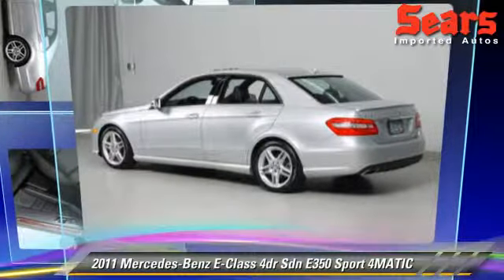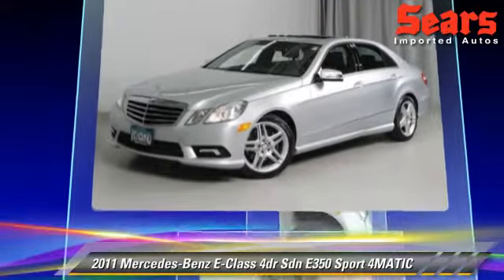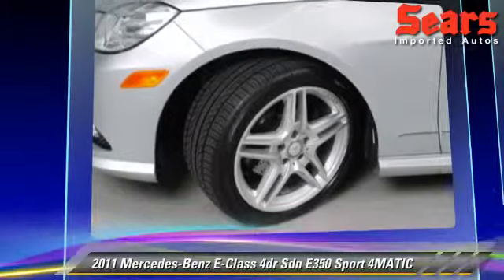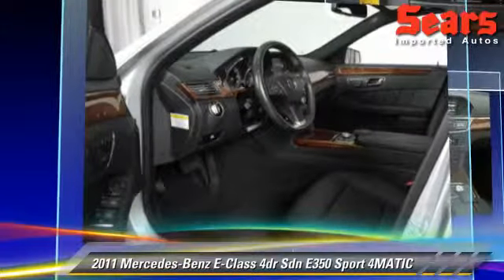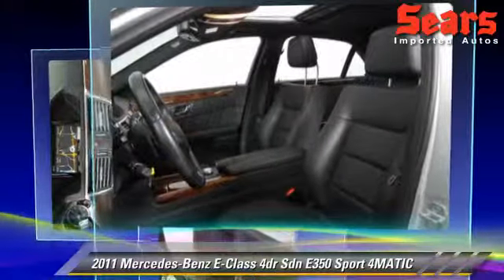The 2011 Mercedes E350, powered by a 3.5-liter V6 engine, with a 7-speed automatic transmission. This all-wheel-drive sedan, with fewer than 35,000 miles on the odometer, gets up to 21 miles per gallon.